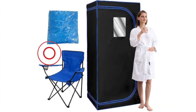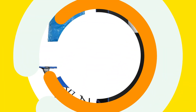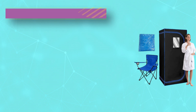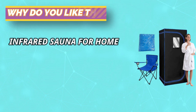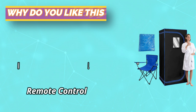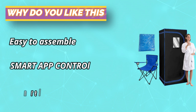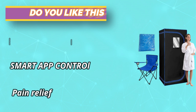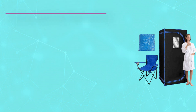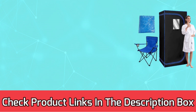1,300-Watt high-power heating element with three larger heating panels provides 360-degree surround heat with 8-minute rapid heating. The heat radiates from the sauna and soothes muscles. The remote control is easy to use and conveniently fits into the sauna so you don't have to unzip to change settings. Foldable sauna chair for easy storage. For current prices and discounts, check the links in the description box.